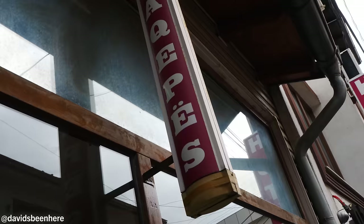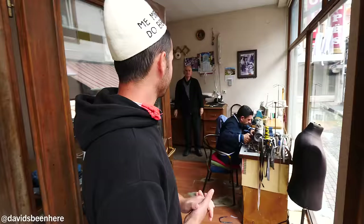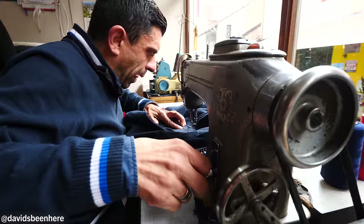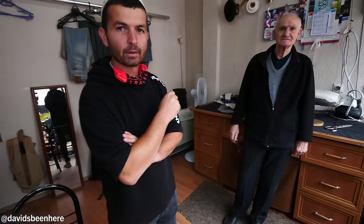Now we're going to see a sewer — a very old sewer. He has been doing this job for years. He has 60 years doing this job. Pretty nice. This is something you don't see every day — a sewer right here on the main street of a city. Incredible spot.